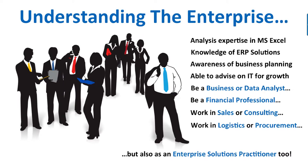ERP is used by Vodafone, BP, Burberry, and Porsche to run their operations. You'll have real-world skills in demand from many companies. These skills will allow you to become a business or data analyst, a financial professional, to work in sales or consulting, logistics or procurement — our aim is to make you very employable, as those skills are very much in demand at the moment.